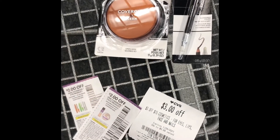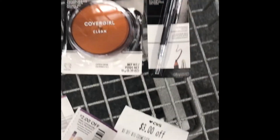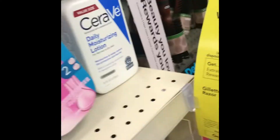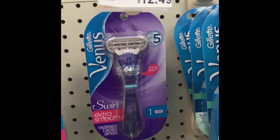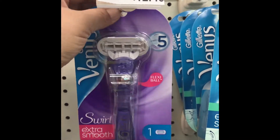Here we go with the manufacturer coupon and the CRT that I used. The Venus razor deal is buy one and get a $5 Extra Buck. I picked up one for $12.49, used a $3 manufacturer coupon and a $3 off of $12 CRT.